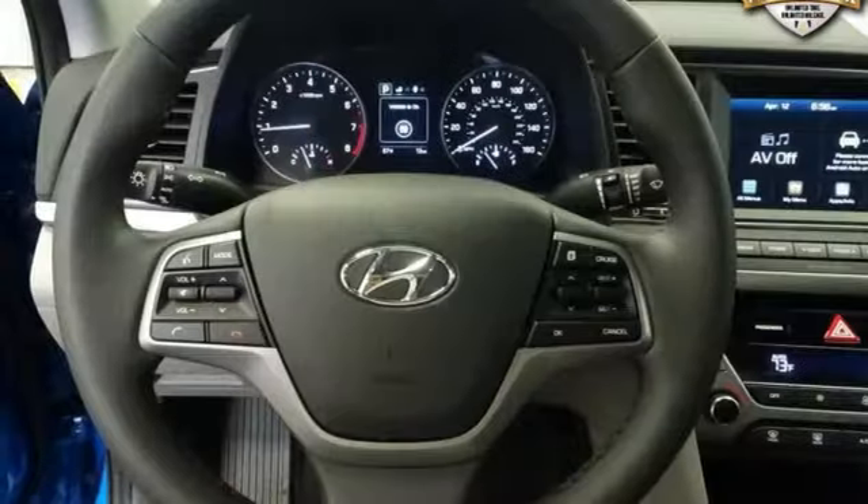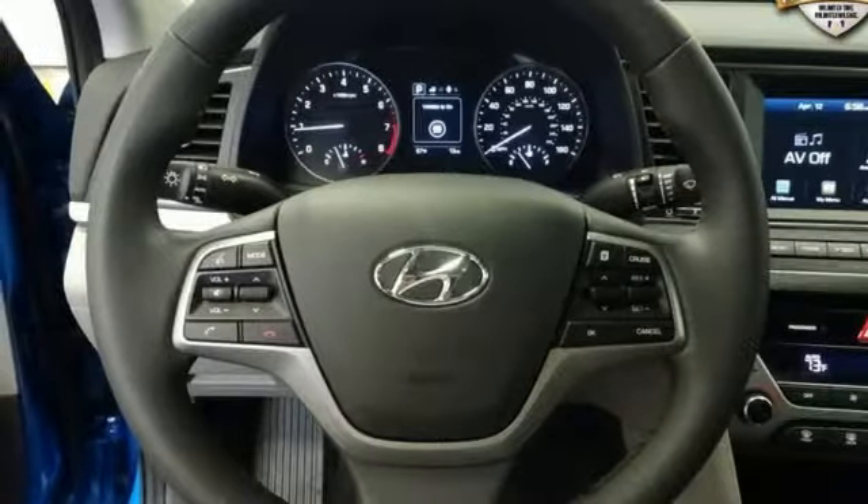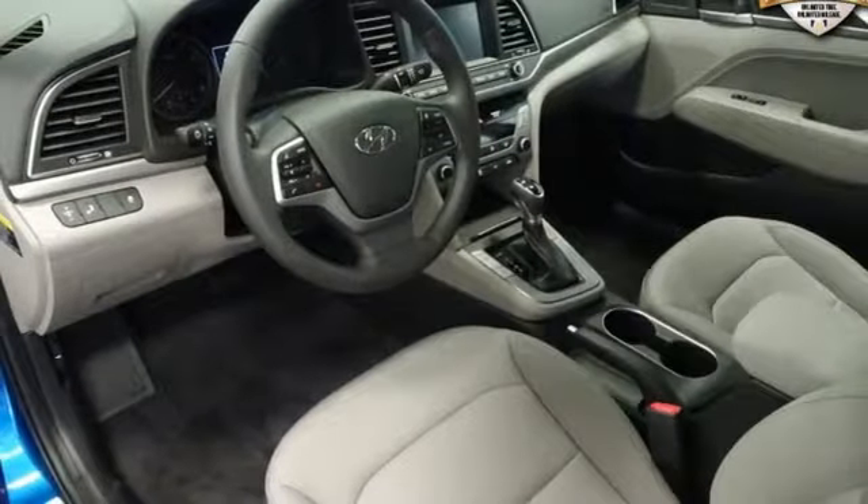Dual zone climate control, active eco, hands free lift gate, gas pressurized shocks, and automatic transmission.